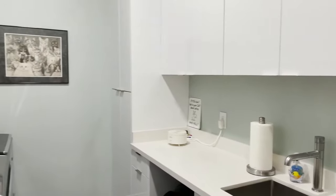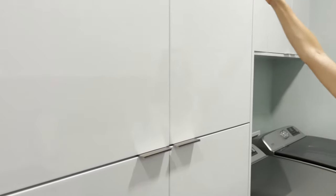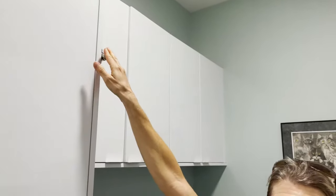Beautiful laundry room with plenty of cabinet space. The same style continues throughout. There are some awesome little features the owners picked out — like a hanging rod for clothes that you can push away when you're not using it.